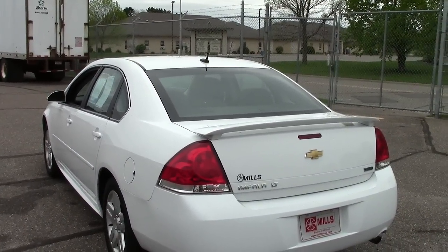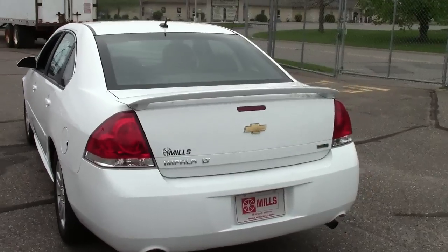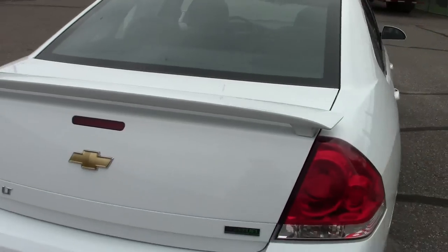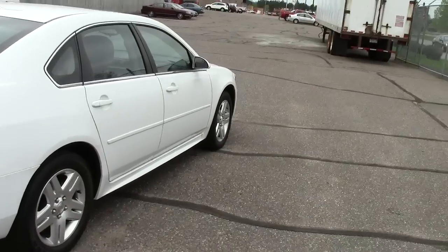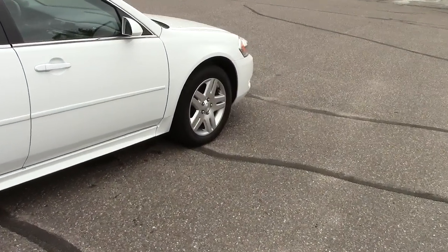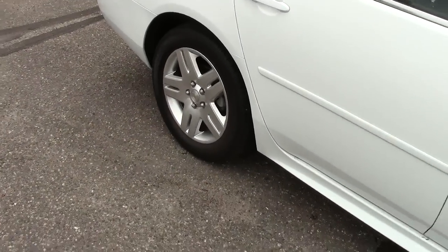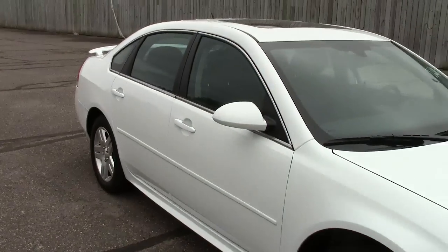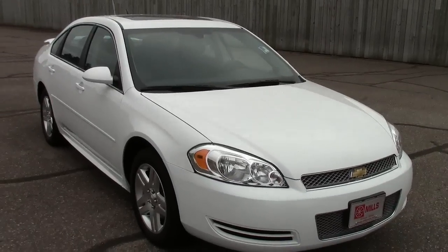Stock number is 2U130052, white in color as you can see. 20,000 miles is all there is on this vehicle. It has the cool spoiler along the back there to give it a touch of sportiness. It is a front wheel drive vehicle, has the four wheel anti-lock brakes, traction control, stability control, tire pressure monitoring — all of those things making sure that you're as glued to the ground as you possibly can be when you're out driving your new Impala.